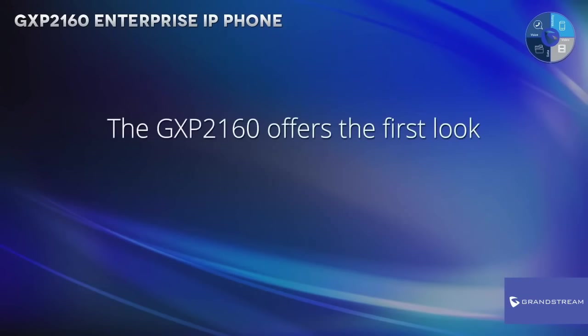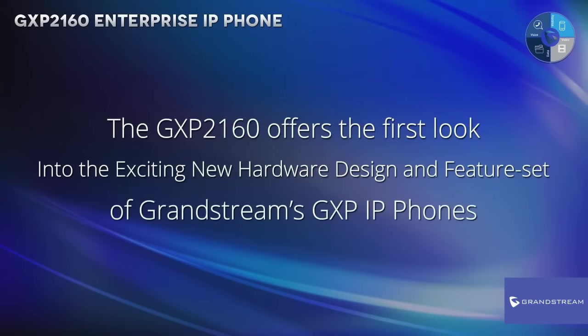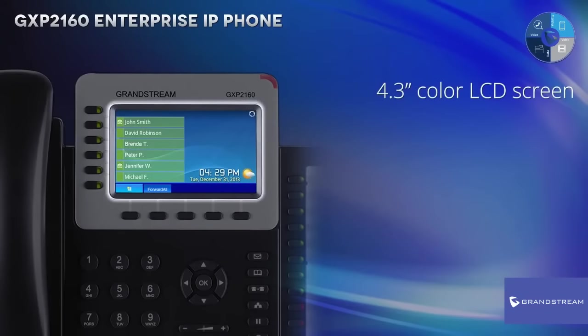The GXP2160 offers the first look into the exciting new hardware design and feature set of Grandstream's GXP IP phones. In addition, the GXP2160 features a rich 4.3-inch color LCD screen to offer a visual experience similar to mobile devices.